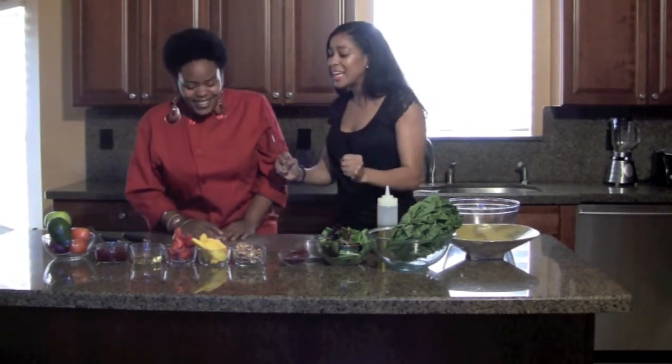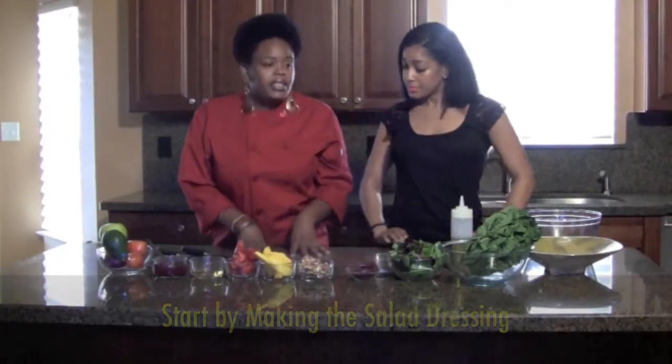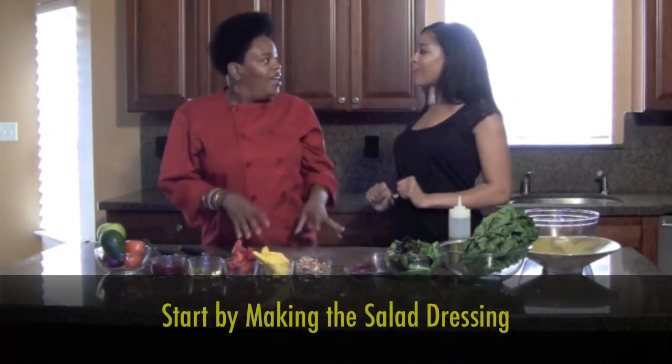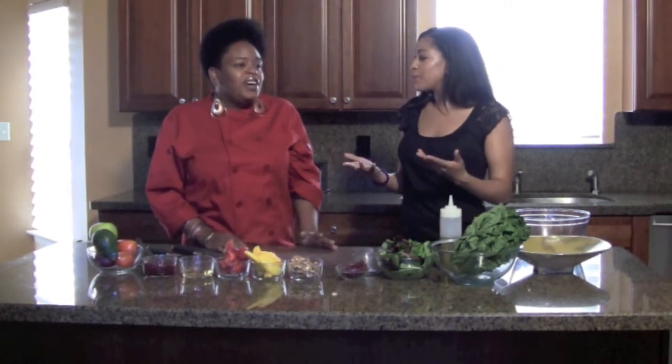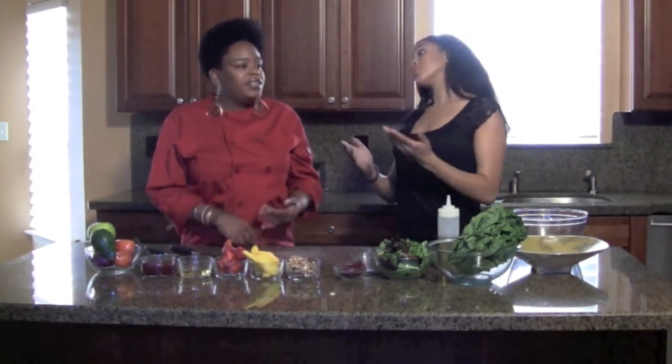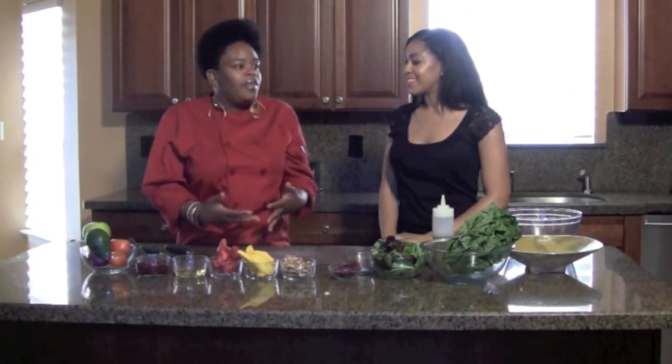I'm so excited because I love salad, and it's sweet so I don't have to eat fruit snacks — I can eat this and be healthy at the same time. We're going to start with the salad dressing first and get that out of the way. Bottled salad dressing is fine, but think about how long it's been on the shelf, how much sodium and preservatives are in it. When you do it fresh, you know exactly what's in it.